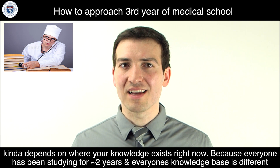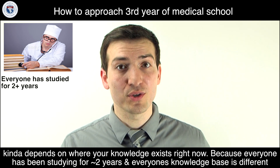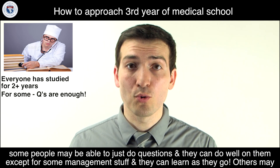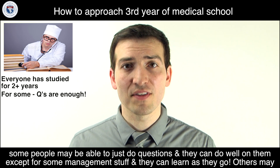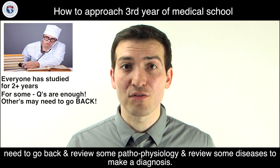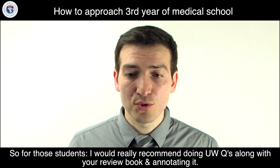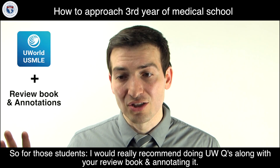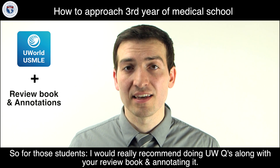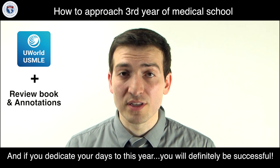A lot of the learning depends on where your knowledge is right now. Everyone's been studying for two years and everyone's knowledge base is a little different. Some people can just do questions and perform well, only needing to pick up management details as they go. Others may need to review pathophysiology and disease diagnosis. For those students, I'd really recommend doing UWorld questions along with your review book and annotating it. If you dedicate yourself to this year, you will definitely be successful.